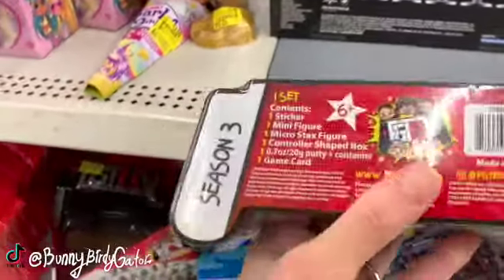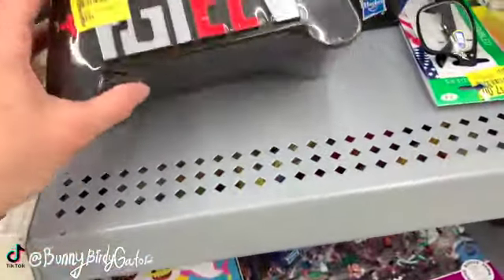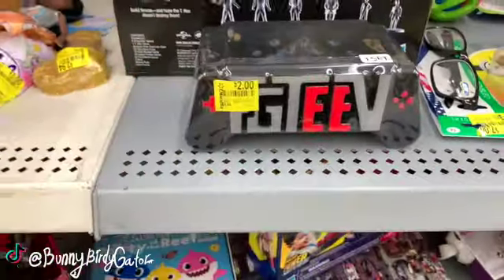FGTeeV Season Three for two dollars - it says a controller, down from $9.84. I think it's like a little blind bag. The packaging is super cute though, two bucks.